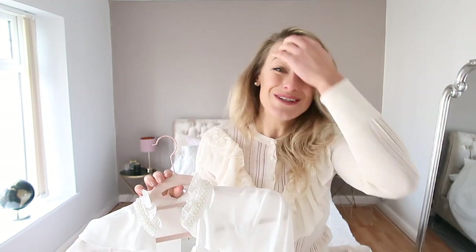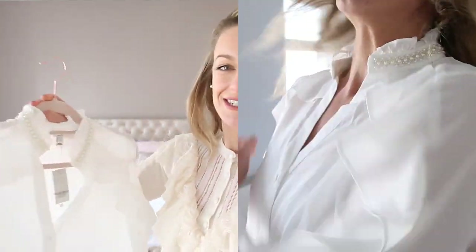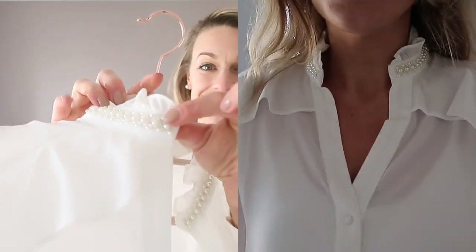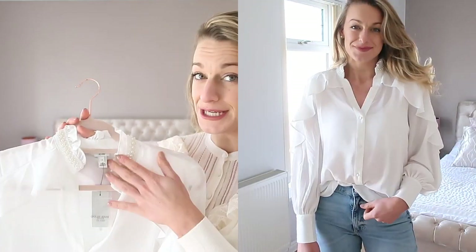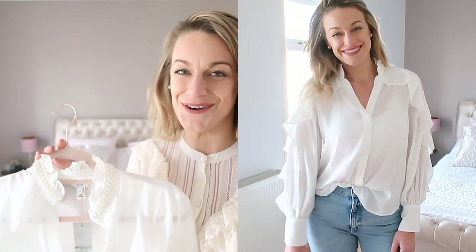Next I've got loads of lovely blouses to show you. This is probably my favourite of the lot. I love the pearl detail on the neckline. What you'll notice is that this season, ruffles and pearls are in because they seem to be on everything, as you'll see as we go along this haul.